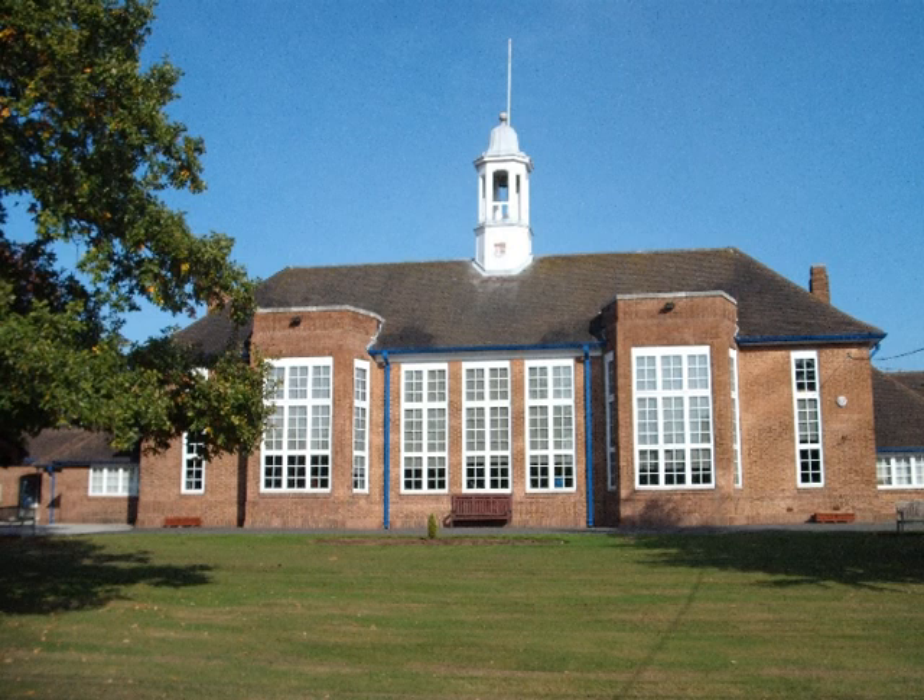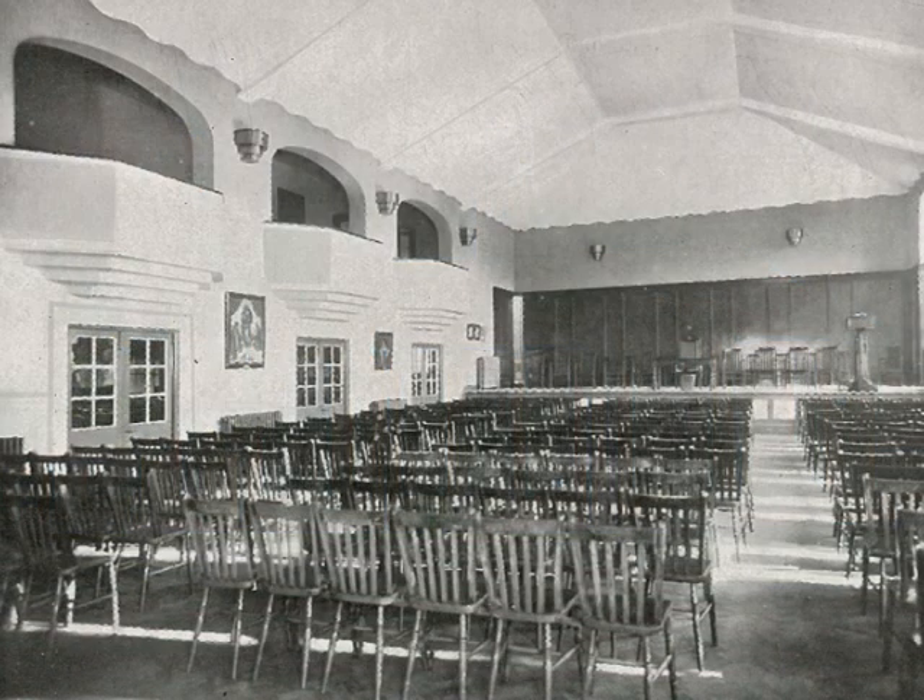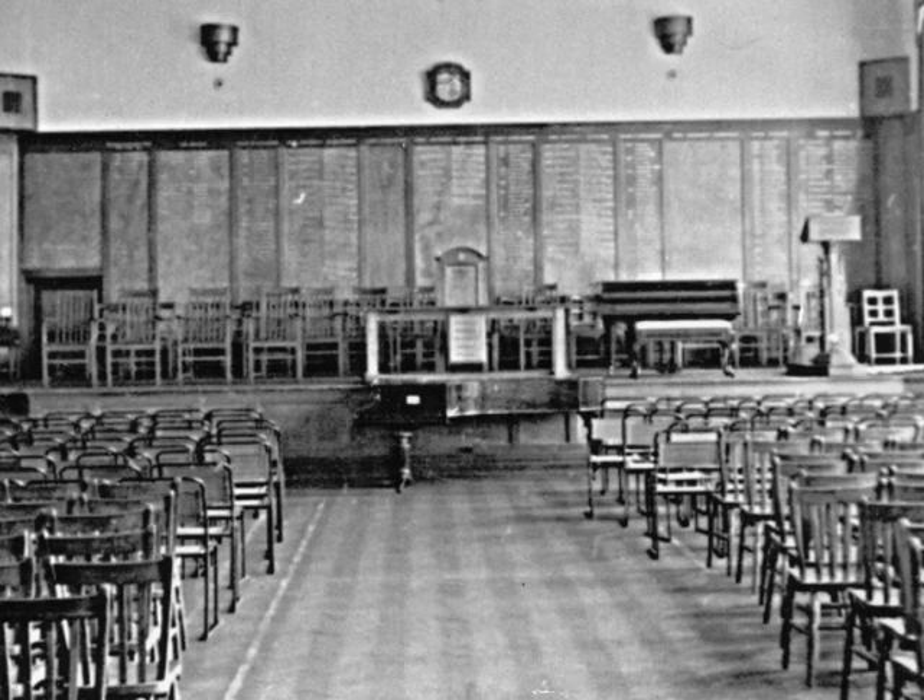In 1931 the Thompson Building was put up, and this is still the centrepiece of the school. For many years the big school was housed in the Thompson Building, and there it is in all its glory with the stage and all the honours boards in the background.